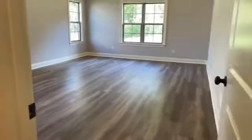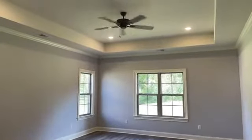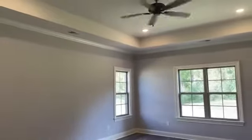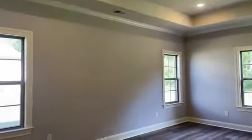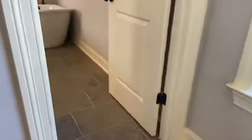Heading into the primary bedroom: tray ceiling, recessed lights, ceiling fan, and four windows offering views of the backyard and trees.